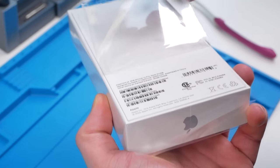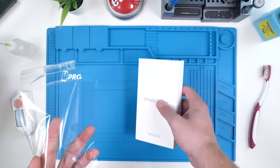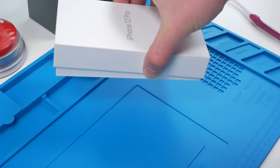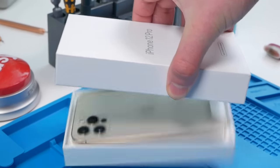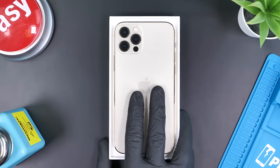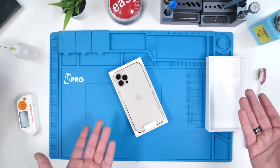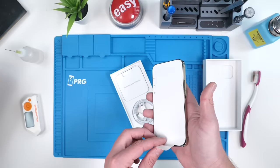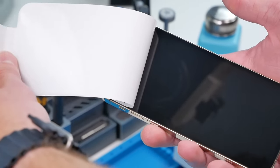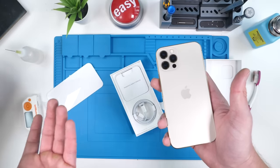Let's take a look at what's inside. Something about plastic is just so satisfying. We'll open up the box — and there it is, the gold iPhone 12 Pro. So far this is basically the same unboxing experience as buying new. We have the same seal that the new phone comes with.